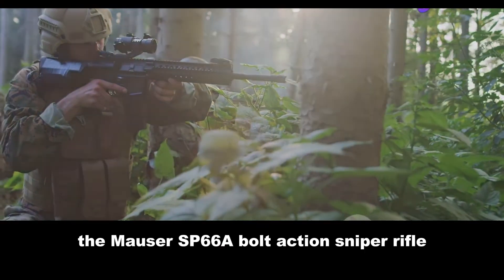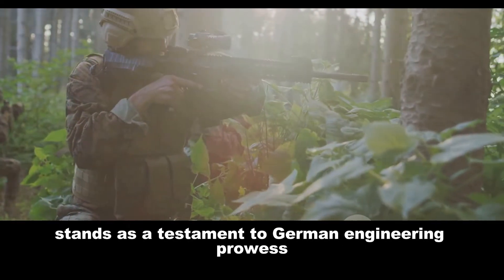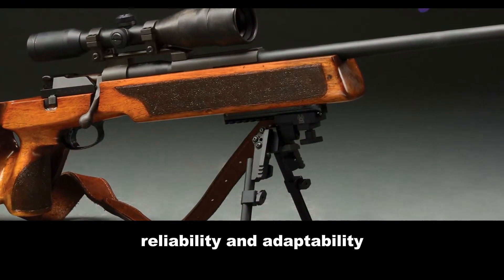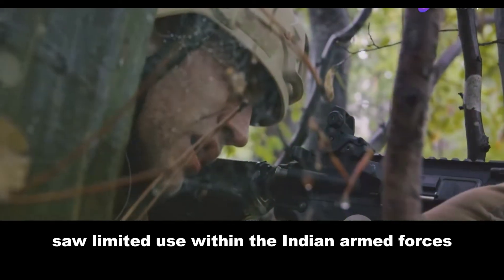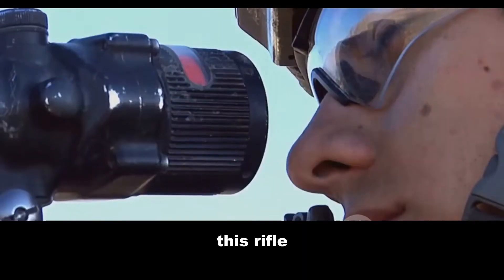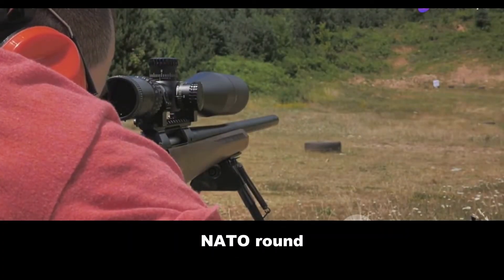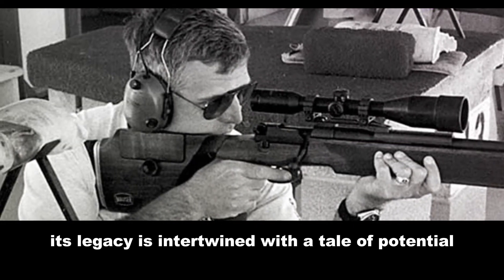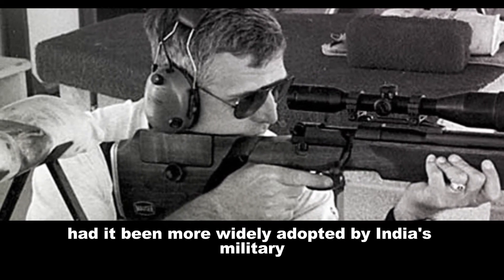The Mauser SP-66, a bolt-action sniper rifle, stands as a testament to German engineering prowess. It represents a blend of accuracy, reliability, and adaptability. Though not widely recognized, this rifle saw limited use within the Indian armed forces, creating a story both intriguing and enigmatic. Chambered for the powerful 7.62x51mm NATO round, it embodies the core principles of long-range precision. Its legacy is intertwined with a tale of potential, leaving many to ponder its impact had it been more widely adopted by India's military.